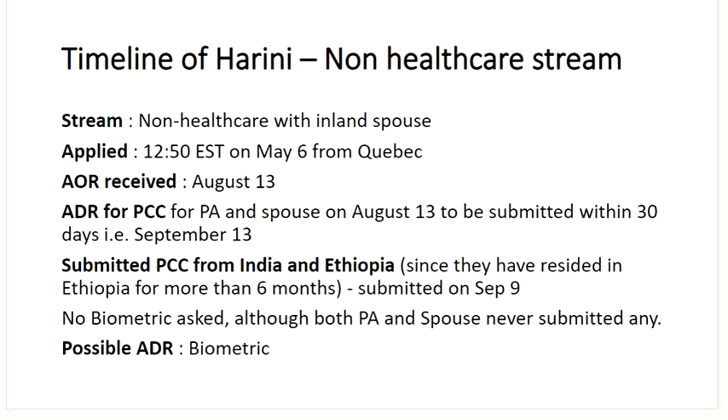No biometric was asked, although the principal applicant and spouse had never submitted any in the past. So this is a possible ADR from IRCC where they might have to go for biometric. But for that, they would need a biometric instruction letter from IRCC to process it through.